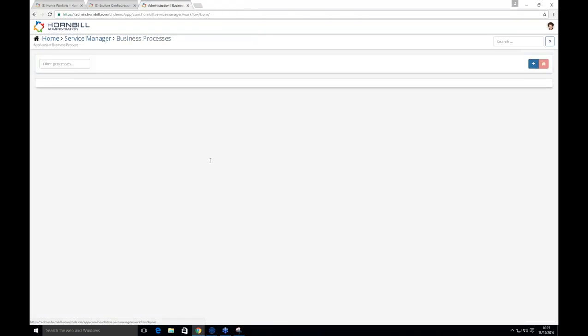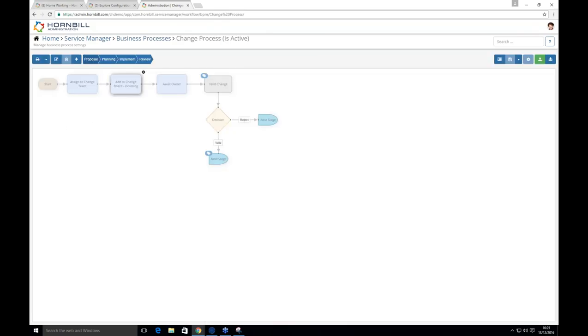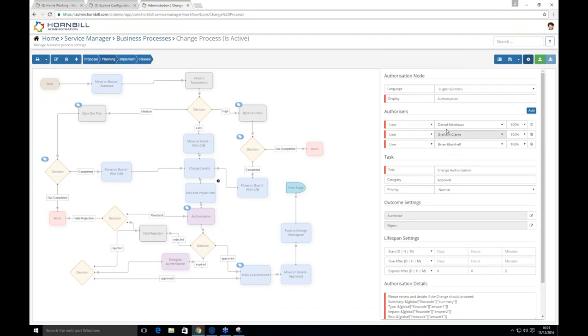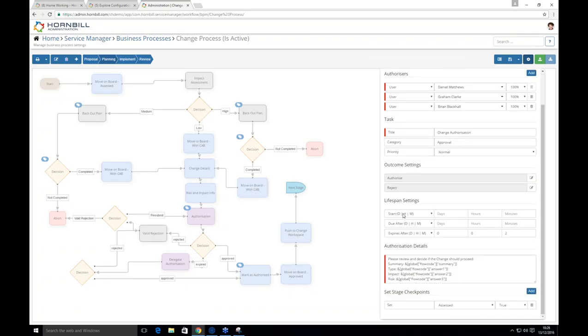To show what the system is capable of, the change process has four stages. In the second stage there's an impact assessment — a human task — with definable outcomes: high, medium, or low. If high or medium, a back-out plan is required before proceeding to authorization. If low, it skips the back-out plan and goes straight to authorization. Authorization can take the form of three named users — such as the CAB — each with 100% weighting. Variables can be passed through to the authorization task, so someone who doesn't manage tickets day-to-day can make an informed decision without needing to look at the full request.